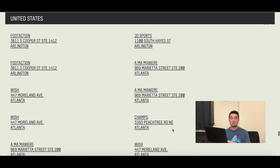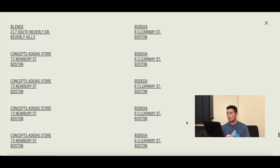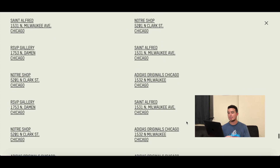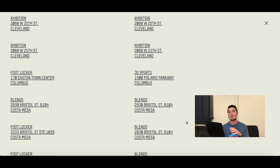Number two: if we check the store finder, you're looking at large boutiques in major cities across the U.S. — your Kith, Undefeated, Dover Street Market, Social Status, and the big names. Scrolling through, we see Sneaker Politics, Blends, Bodega, Concepts — all the big names are on here. You can check the full list right now on adidas.com/yeezy. Check with your store to see their release procedure. Also included are Adidas stores, so that's the second category I'd suggest.